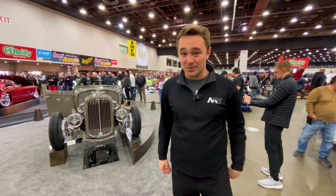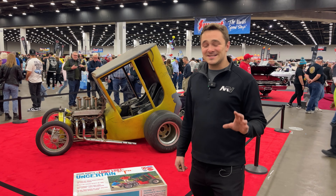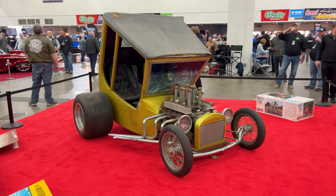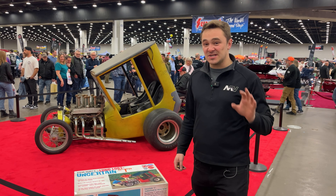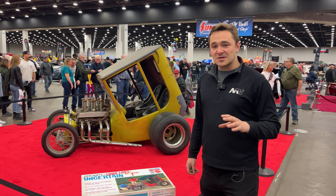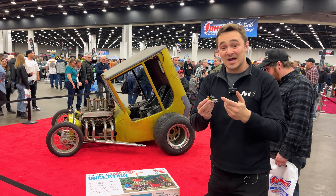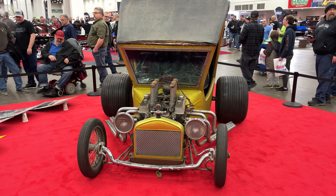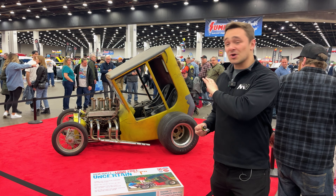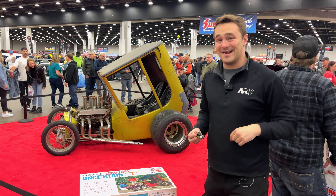One of the most radical customs of the 1960s — the Uncertainty — a Ford Model T that had been heavily modified. It had been lost for decades and just found a handful of months ago. Very, very special car. It was turned into an AMT model and a Johnny Lightning topper. This car is at its second show public since it has been unearthed from the garage. This car was in magazines back in the '60s, and it's cool to see it back today in 2024.